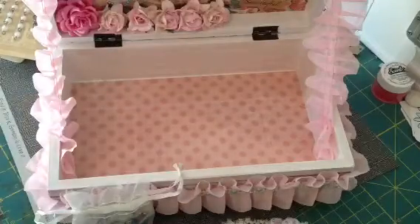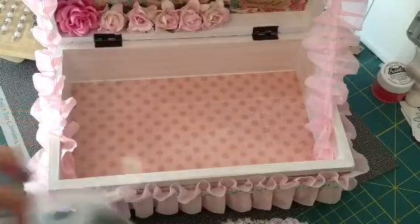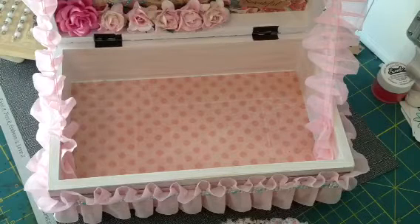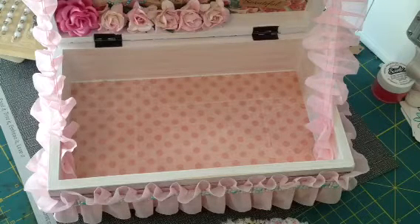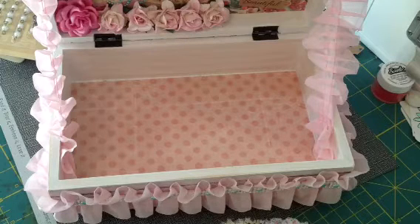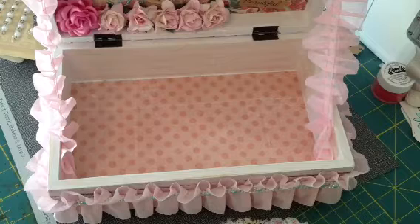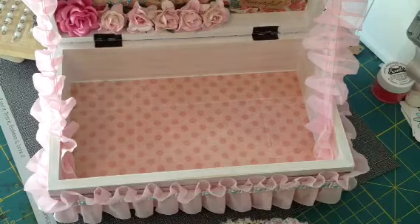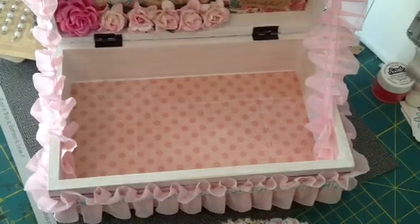Thank you so much, Tina — I can't even say thank you enough. I got home pretty late last night and got your package and I was so excited. This box is just gorgeous, I just love it. So thank you so much. And thank you all for watching — I hope you guys have a great day. I will be back with the rest of the goodies that she sent. Thanks for watching.